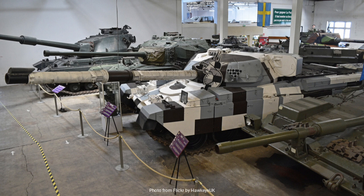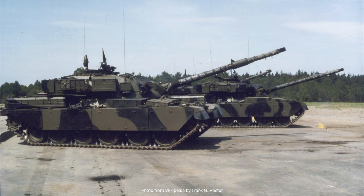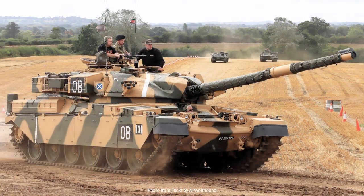Despite its many strengths, the Chieftain was not without its detractors. Critics often pointed to its engine issues as a significant drawback, a factor that sometimes overshadowed its impressive combat capabilities. Additionally, the evolution of anti-tank weaponry and new armor technologies in the later years of the Cold War era meant that the Chieftain had to contend with increasingly sophisticated threats. However, through continuous upgrades and modernizations, it remained a potent force until it was eventually phased out in favor of more modern designs.